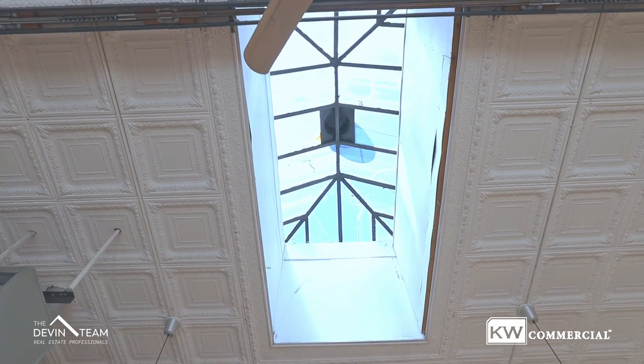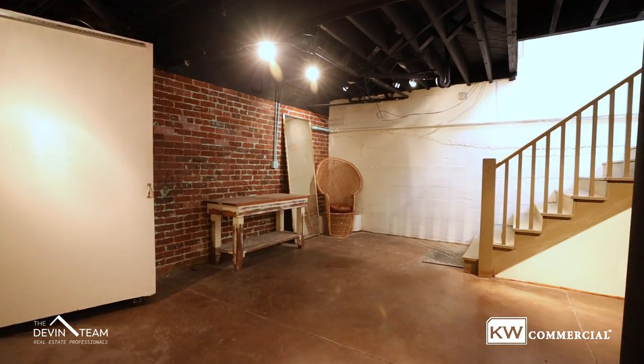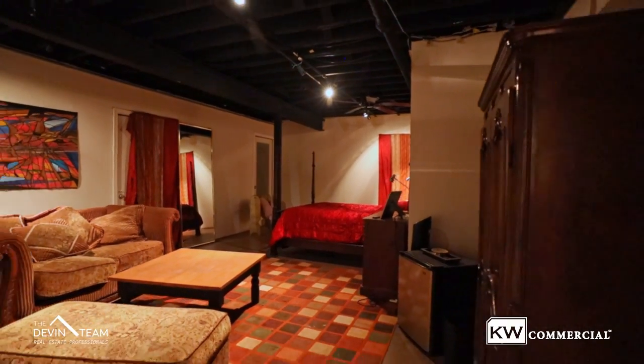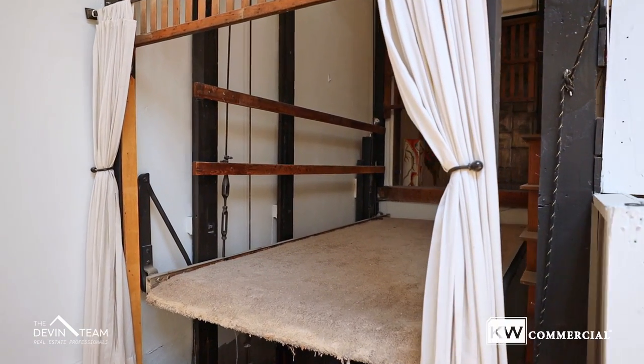The property has the main level, which is about 3,300 total square feet, and then there is a basement level as well that has an area for potential Airbnb options. There's also a full kitchen as well as a hand-operated freight elevator. Go ahead and I'll walk you through.